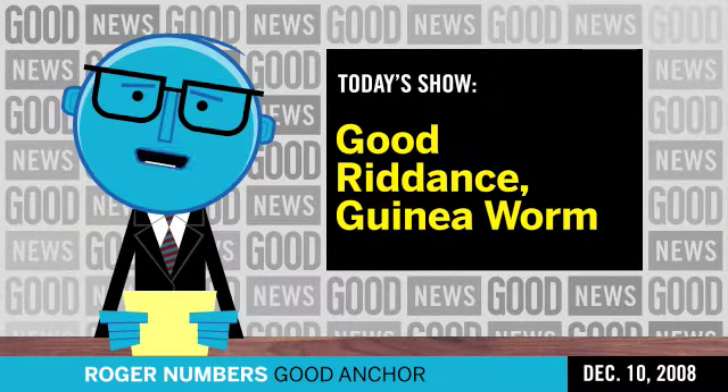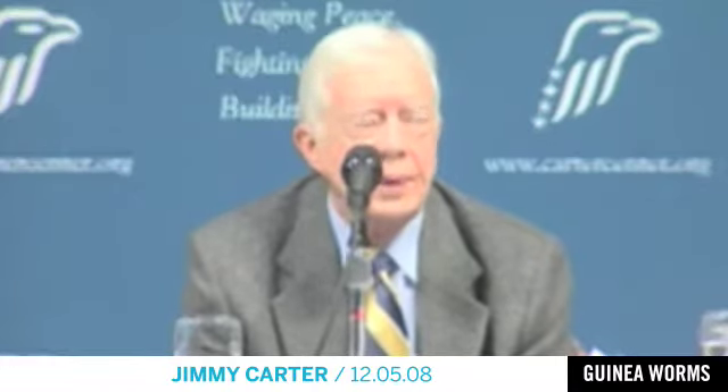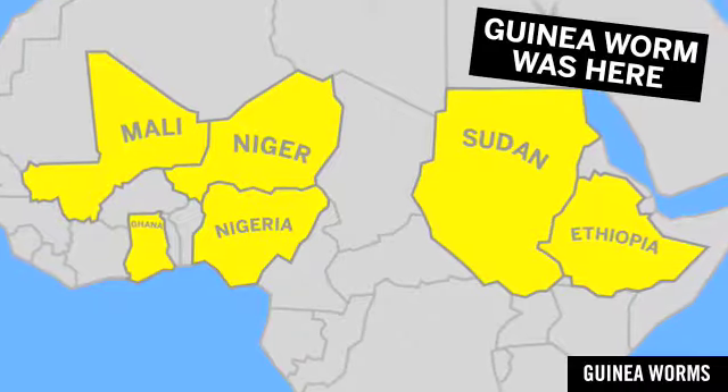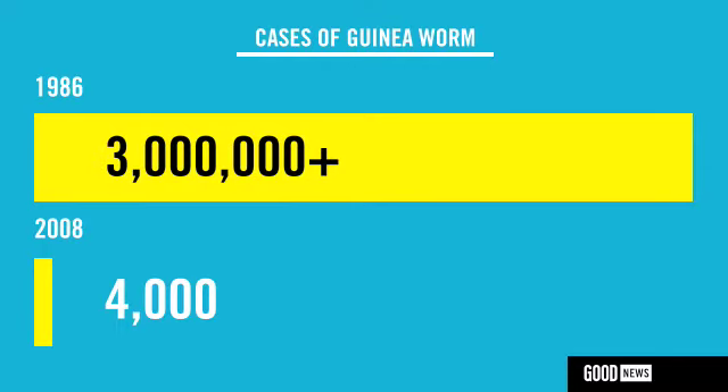Good morning, I'm Roger Numbers. Guinea worm could be gone by 2010. We are narrowing it down very rapidly and I see no reason why the trend downward shouldn't continue to zero. The Carter Center's health education campaign cut cases from more than 3 million in 1986 to around 4,000 today.